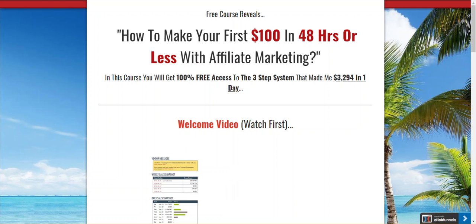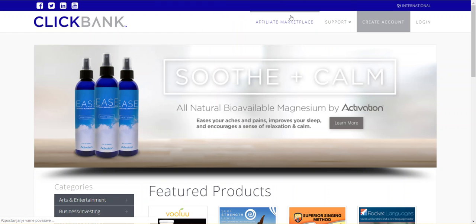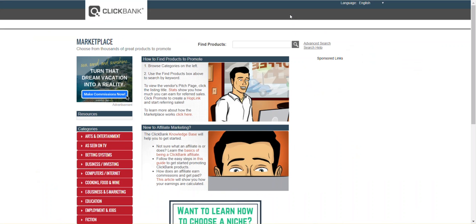So what I'll do is I'll go to ClickBank and I'll show you how to pick the product and how you can go about promoting it. I'll keep this video short, below 10 minutes. I'll give you ideas, tips and different strategies that you can implement right away to see results.